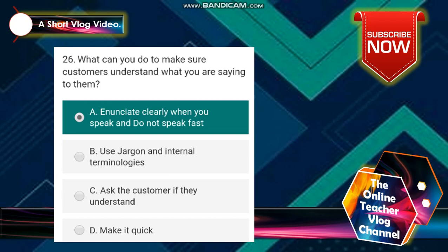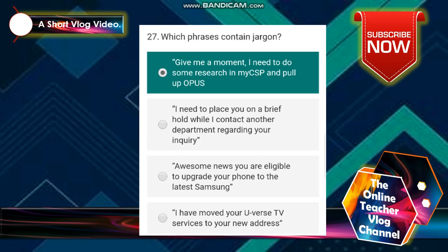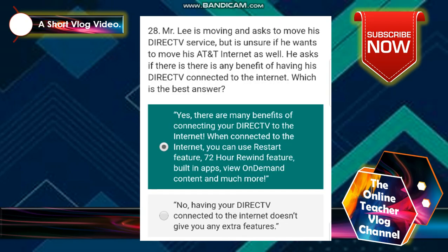Number 26: what can you do to make sure customers understand what you are saying to them? The answer is: enunciate clearly when you speak and do not speak fast. Number 27: what phrases contain jargon? The answer is: give me a moment, I need to do some research in my CSP and pull up OPUS.